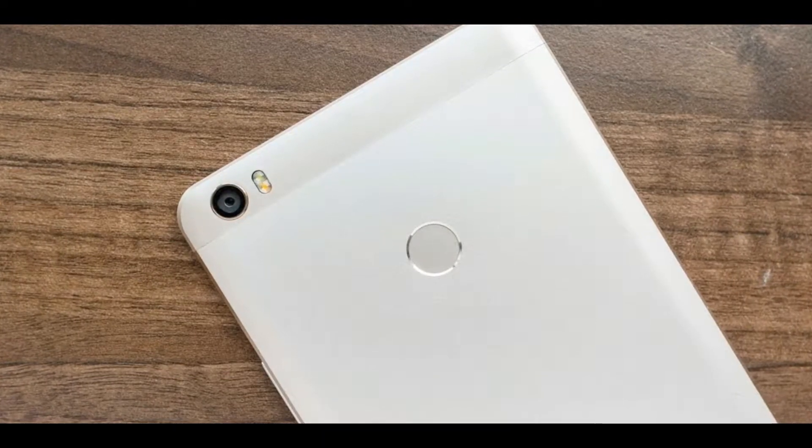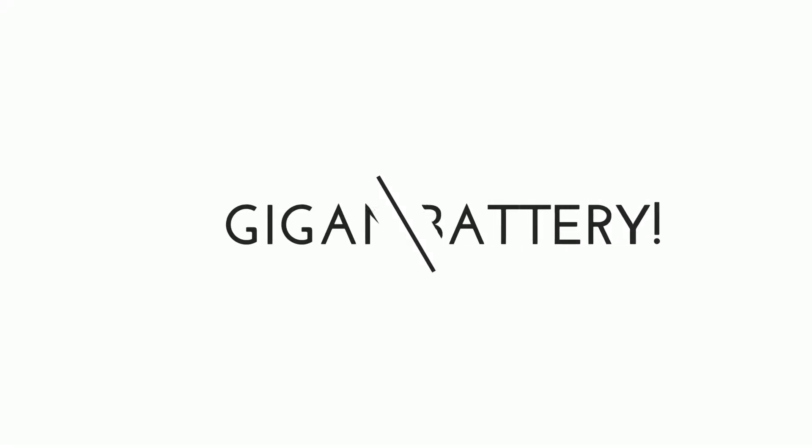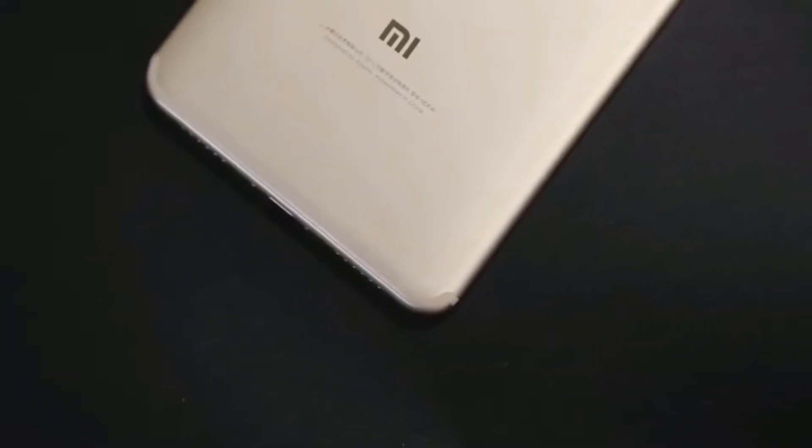One of the main reasons to consider the Mi Max 2 is its gigantic 5300mAh battery. Having a 5300mAh battery doesn't make sense unless it has a power-efficient processor to back it up. Luckily, the Mi Max 2 has the Snapdragon 625, which is the most power-efficient processor in the mid-range segment — that's great news.